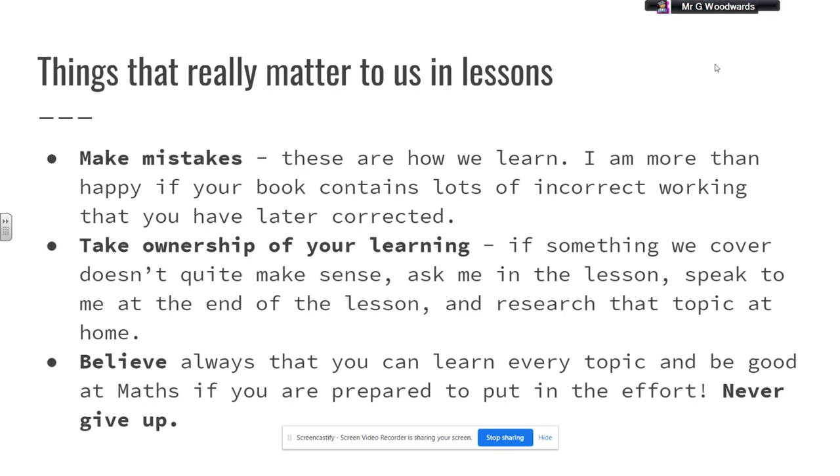It's also really important that you take ownership of your learning. If something doesn't make sense, ask in the lesson, speak to your teacher at the end of the lesson, or research that topic at home. We've also got a really great maths super curriculum of activities that you can complete outside of school to really boost your understanding of maths, both at school and in the real world. This is really, really important to all of the maths teachers at Tring School — believing that you can learn every topic and be good at maths if you're prepared to put in the effort.